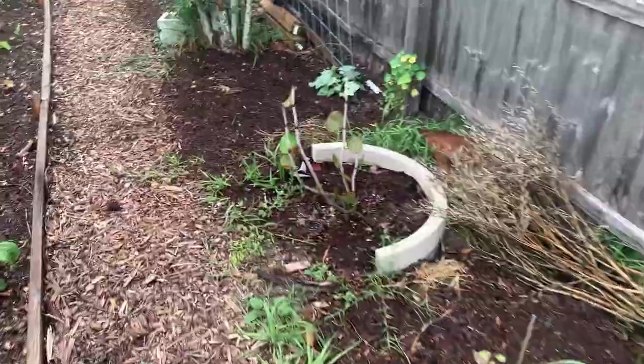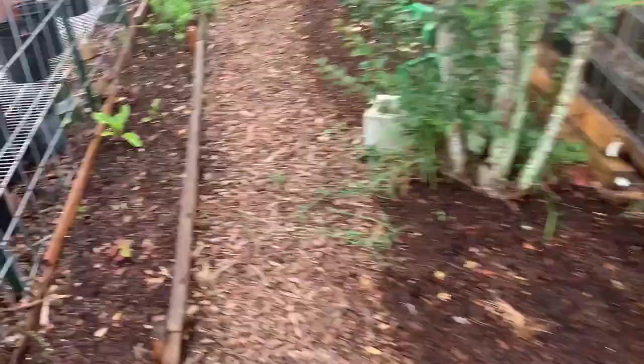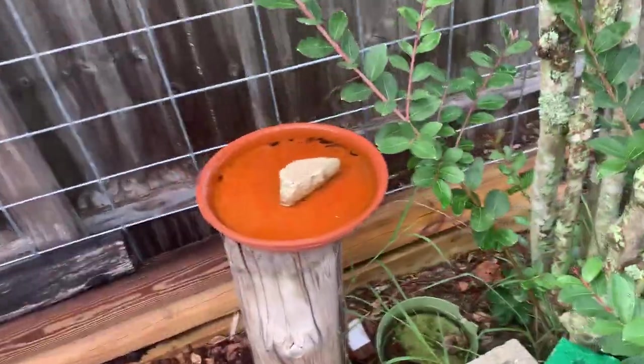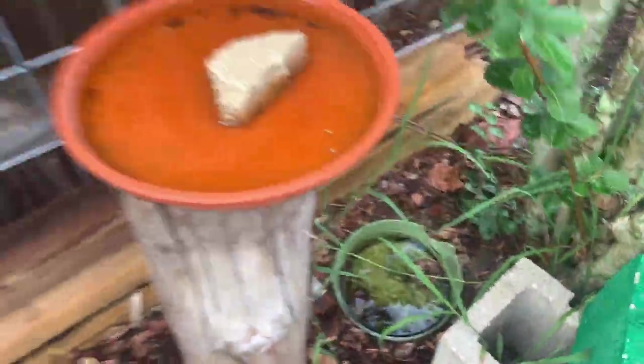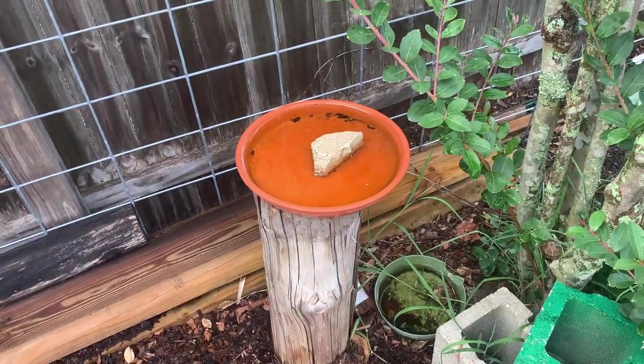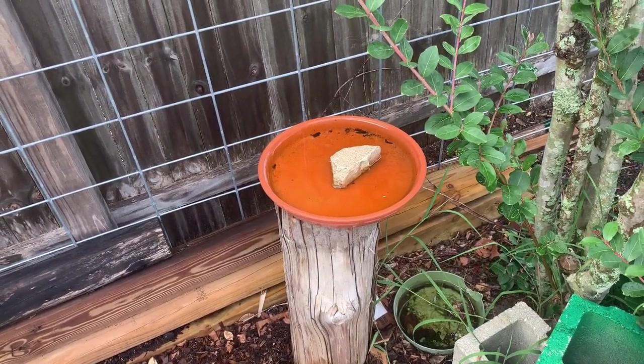Now, some of my bird baths — I keep a mosquito dunk next to one of my bird baths to prevent flies and mosquitoes from harvesting.